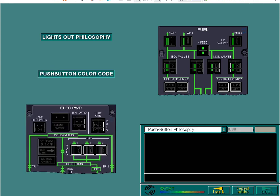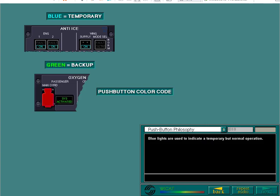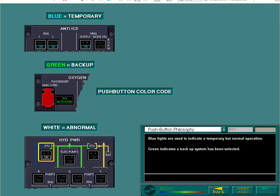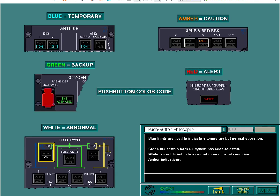A consistent application of clear colour codes is also used to aid system identification. Blue lights are used to indicate a temporary but normal operation. Green indicates a backup system has been selected. White is used to indicate a control in an unusual condition.